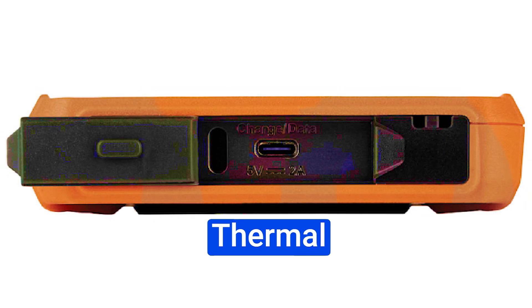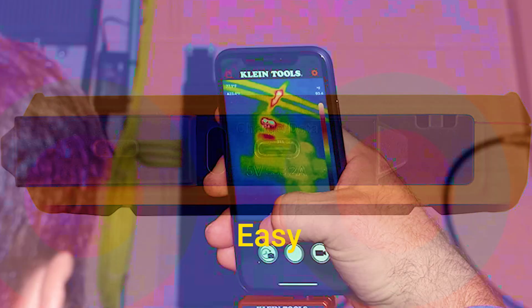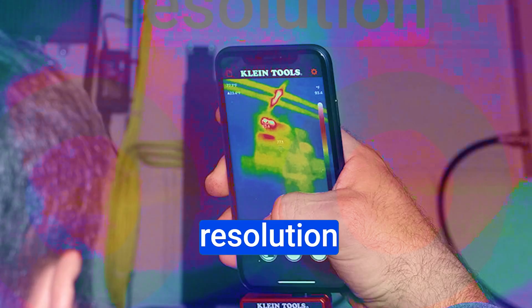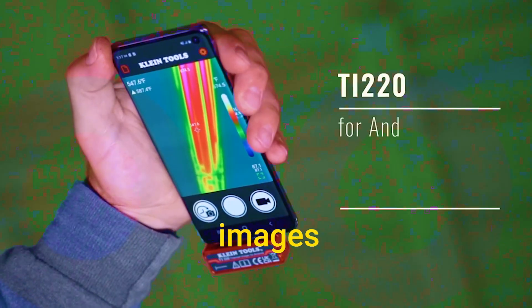Klein Tools TI222 Thermal Imager pros: affordable price, compact and lightweight design, easy to use, good image resolution, accurate temperature readings, three color palettes, high and low temperature alarms, and the ability to record and share images and videos.